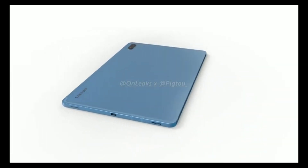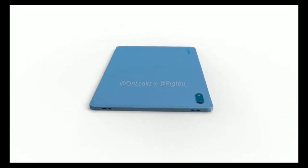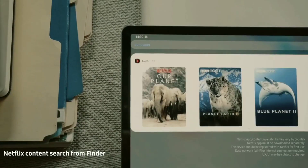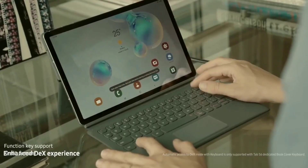So the 45W charging speed might be limited to just the Tab S7 Plus, while the regular Tab S7 will have 15W charging speeds, which is still pretty small. If they want to make a difference between the Tab S7 and the Tab S7 Plus in the charging department, at least make the Tab S7 25W like the Galaxy S20 series.